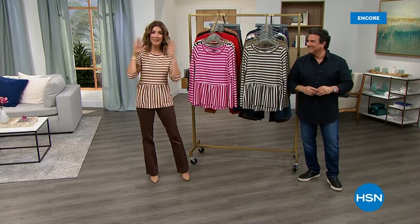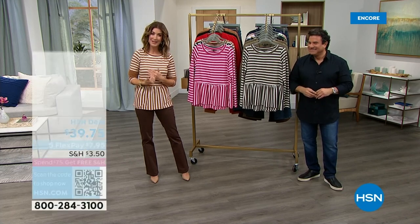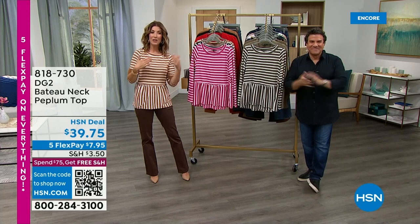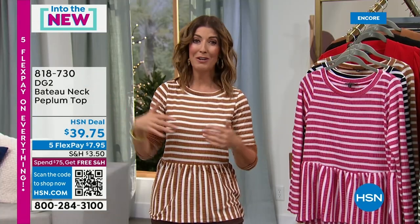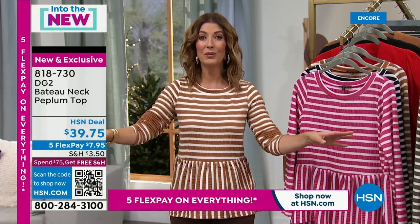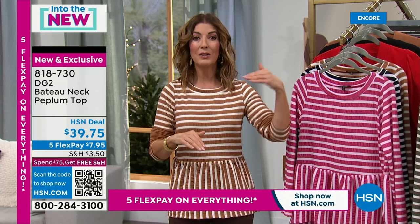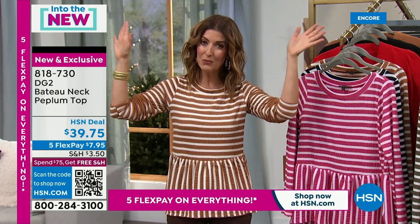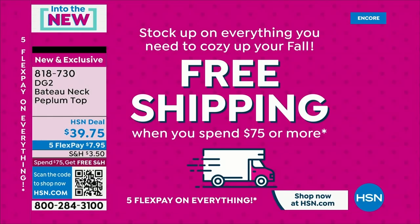All new DG2 lineup — everyone is having a blast shopping tonight. We have thousands of new shoppers; welcome to HSN. This is the fastest and easiest way to shop from home — you don't have to wander around a department store hoping they have your size or color or length. We have FlexPay so you never have to pay in full — the next five months to pay off anything interest-free. Orders of $75 or more get free shipping, so everything else in your order ships for free.